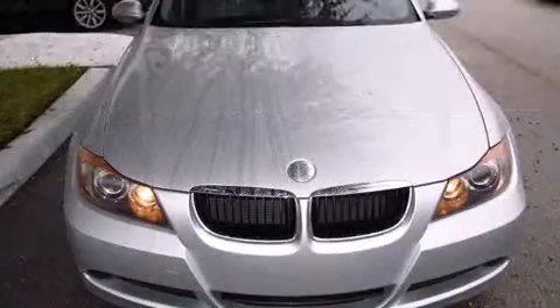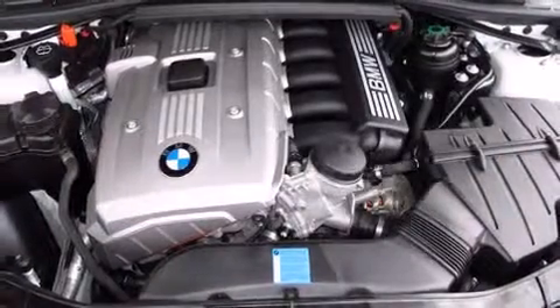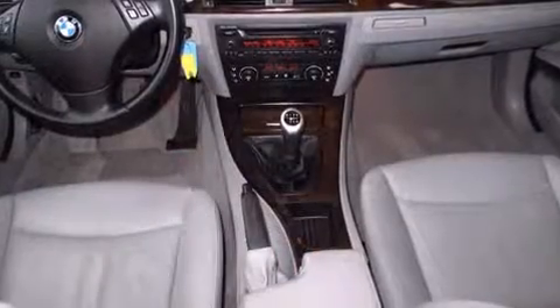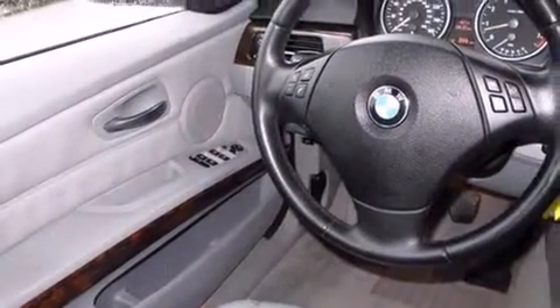Features include delay-off headlights, front and rear reading lights, a tachometer, speed-sensitive wipers, and one-touch window functionality. Everything is where it ought to be, from the dashboard controls to the door locks and window controls.